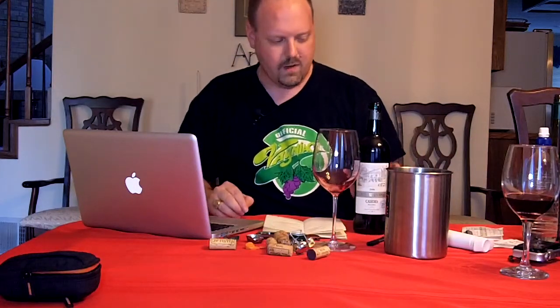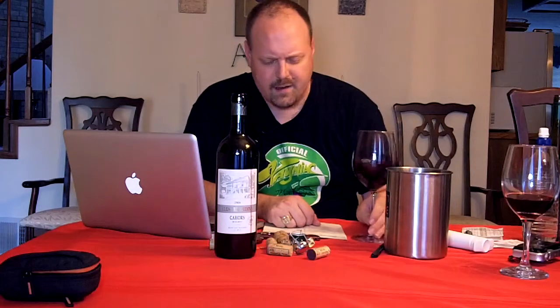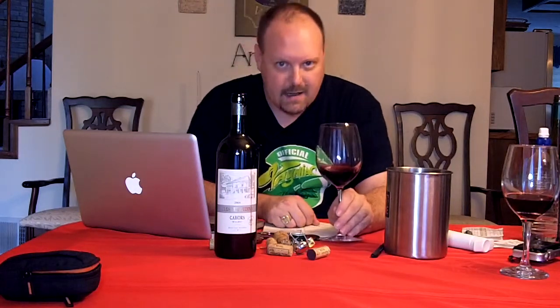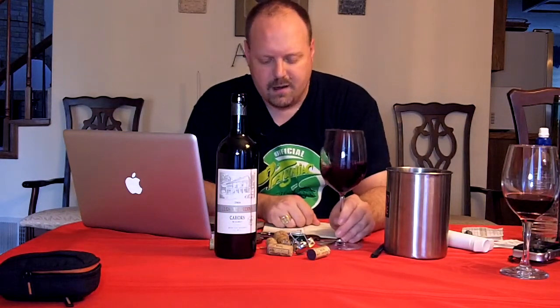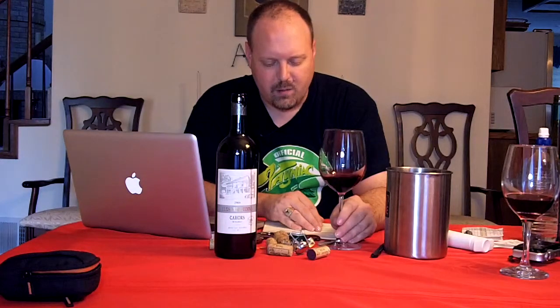Remember, Malbec wasn't just some grape they found in South America — it's a French grape that did really well down there and became very popular. Anyway, 2008 — now this is a wine that I probably should have decanted, but it has been opened in bottle for a while. I bought it for 15 euros and 40 cents at Nicholas wine, about $20.80 US.